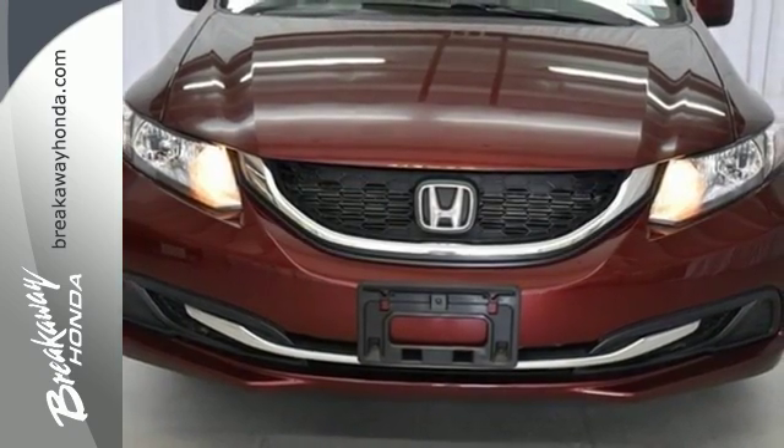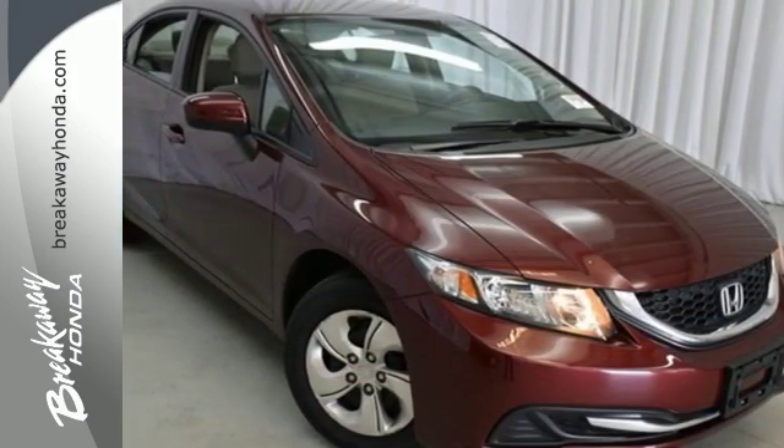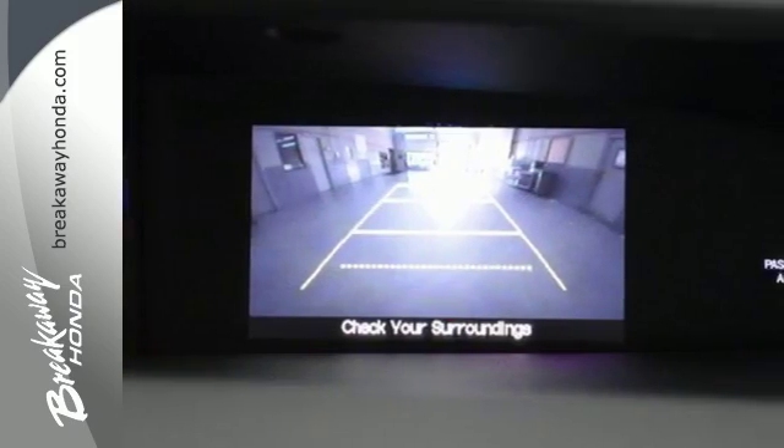Plus it has all the tech you need, like a rear-view camera, Bluetooth hands free link, and intelligent multi-information display with LCD screen. Cruise around the country or zip around the city in this stylish Civic today.